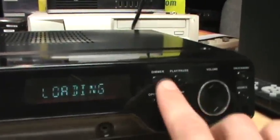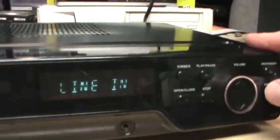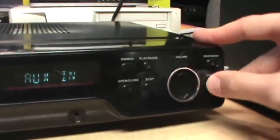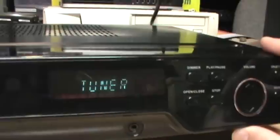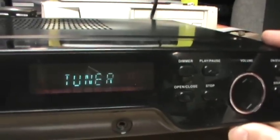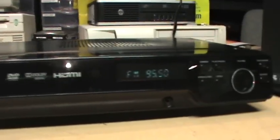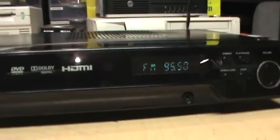There it goes — so that's all working. I can switch over to the tuner here. It does respond to button pushing, so it does have a built-in radio tuner. But I didn't have any speakers on hand to test it at the store, so I picked it up anyway.